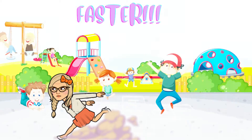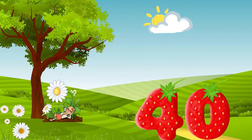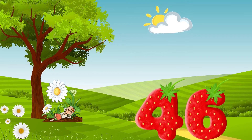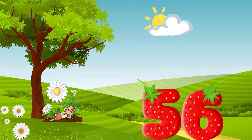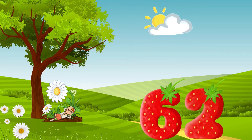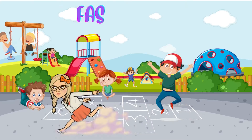Faster, faster! Thirty-two, thirty-four, thirty-six, thirty-eight, forty, forty-two, forty-four, forty-six, forty-eight, fifty, fifty-two, fifty-four, fifty-six, fifty-eight, sixty, sixty-two, sixty-four, sixty-six, sixty-eight, seventy!